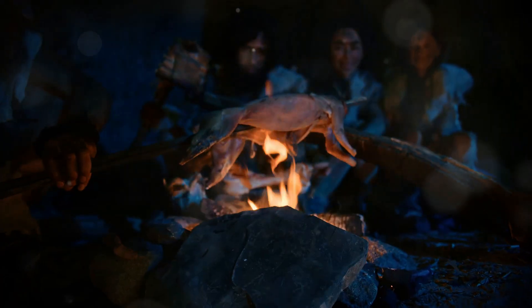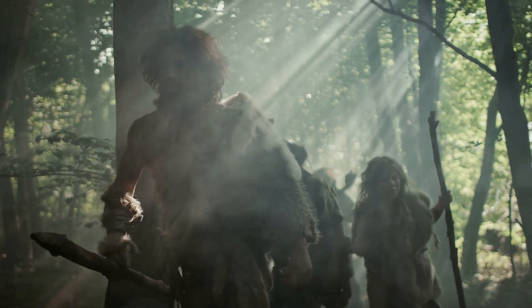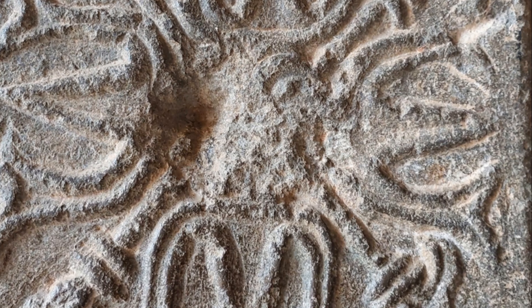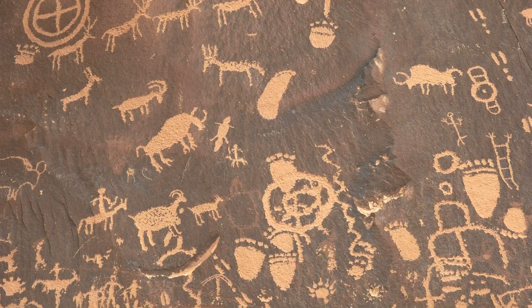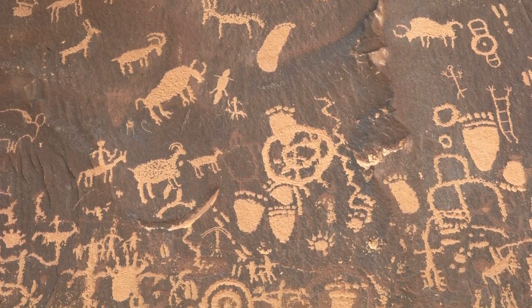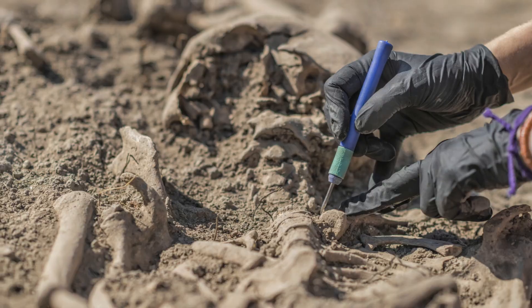Culturally, early humans had basic social structures and cooperative hunting, but their symbolic behavior was pretty limited. Cro-Magnon people, however, were the Picasso of the prehistoric world. Their cave paintings in places like Lascaux and Chauvet are legendary, depicting animals and human activities with intricate detail. They even buried their dead with grave goods, hinting at complex beliefs about life and death.